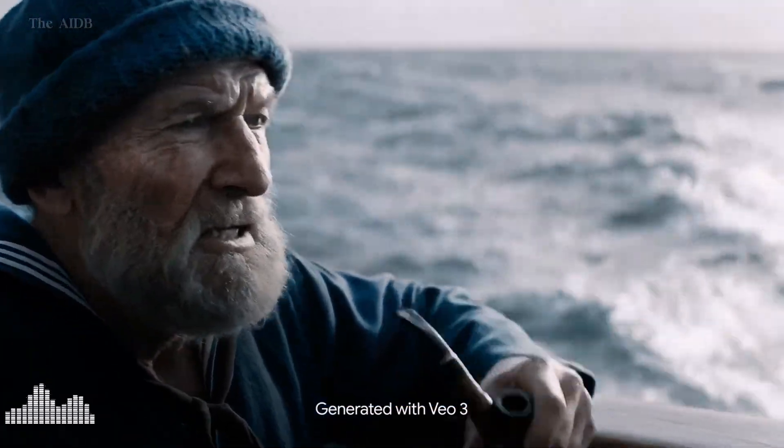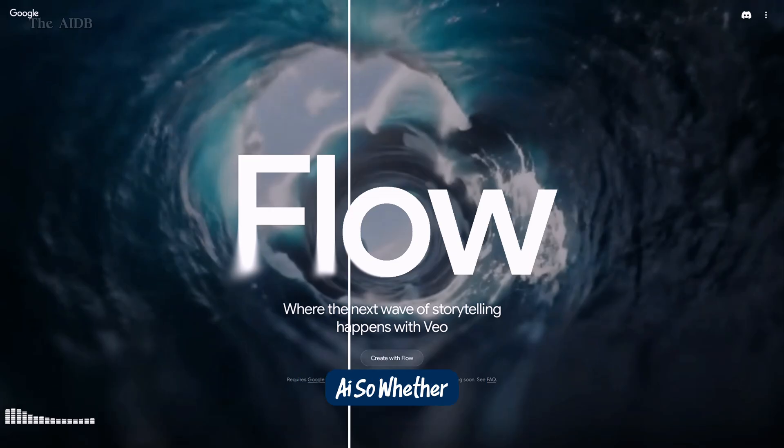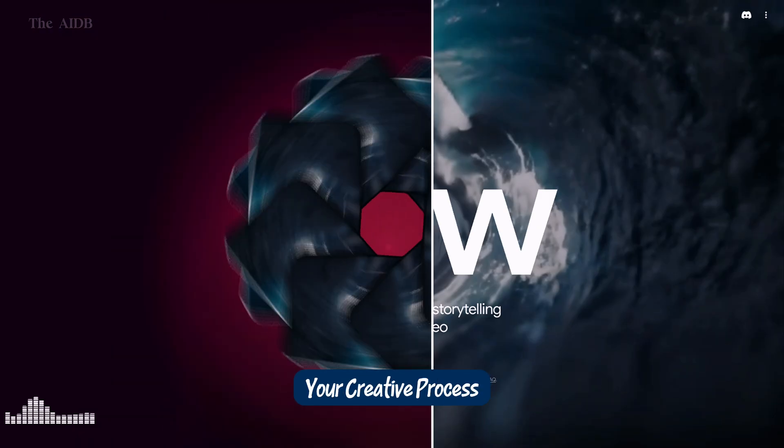With Flow, you don't just generate content — you refine, remix, and polish it like never before. Think of it as your all-in-one studio powered entirely by AI. So whether you're a filmmaker, designer, or content creator, these tools are about to supercharge your creative process.